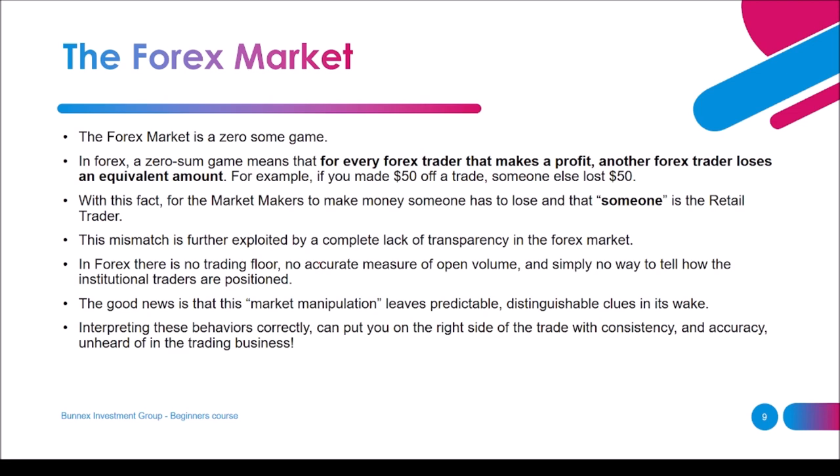The forex market is a zero-sum game — for every forex trader that makes a profit, another trader has to lose an equivalent amount. If you made $50 on a trade, someone else lost $50. With this fact, for market makers to make money someone has to lose, and that someone is the retail traders — you and me. This mismatch is further exploited by a complete lack of transparency in the forex market.